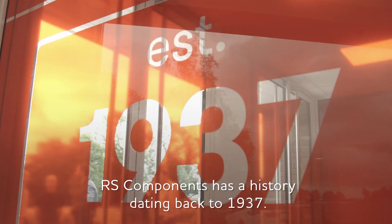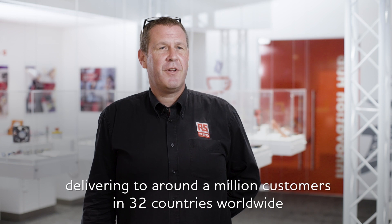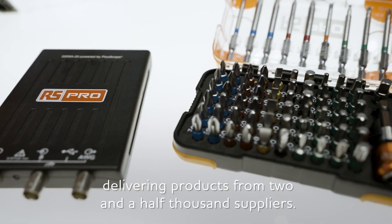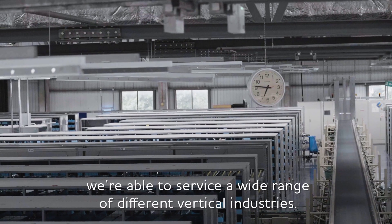RS Components has a history dating back to 1937. We're now a global industrial distributor, delivering to around a million customers in 32 countries worldwide, delivering products from two and a half thousand suppliers. Due to the breadth of our product range, we're able to service a wide range of different vertical industries.